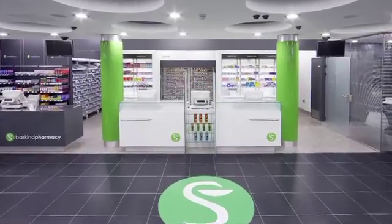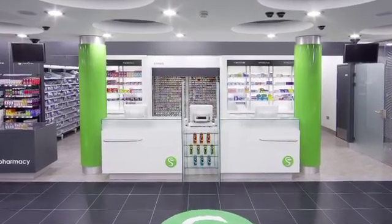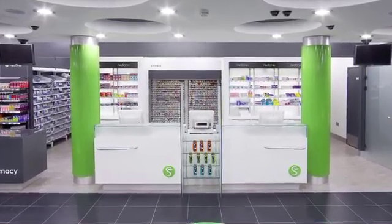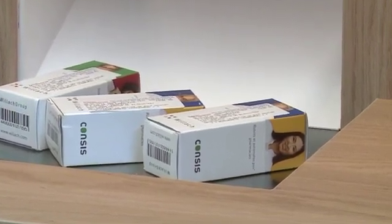With a Consys e robot from Villach, you save time, gain space, and increase safety when you dispense medicines. With the Consys e, the future has arrived in your pharmacy.